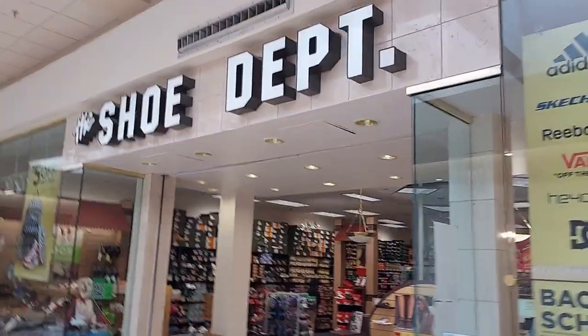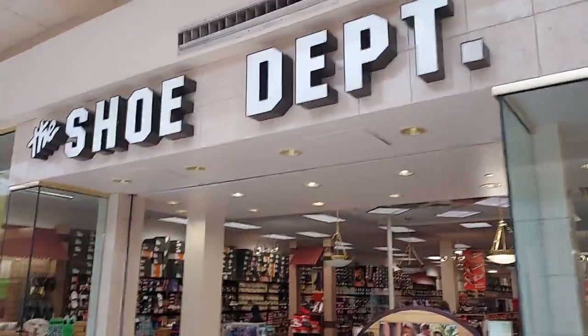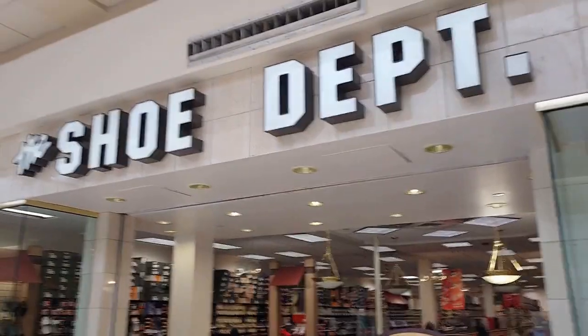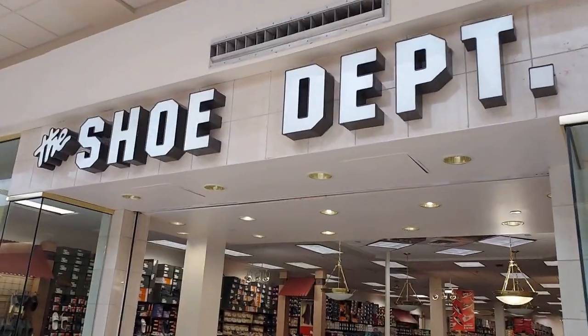Hey everyone, welcome back to Fangirl Shopping. I'm here today at the shoe department. If you guys like shoes, you're gonna love this video. Either way it's gonna be good, so let's head in and see what they got.